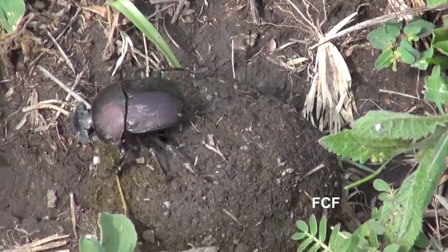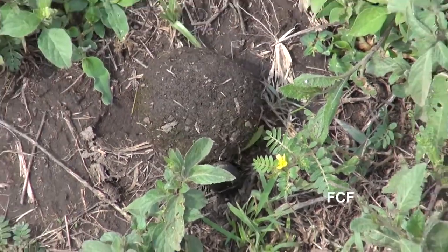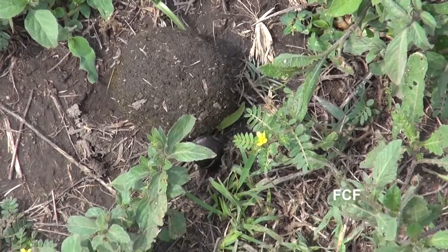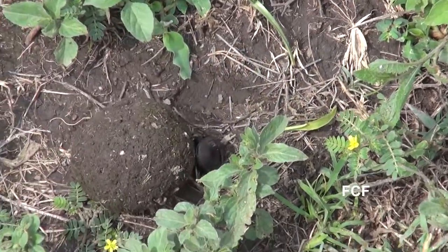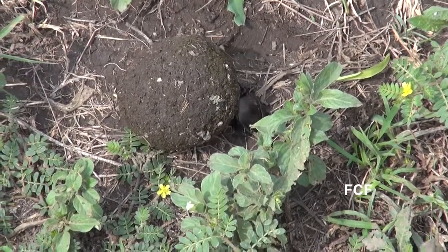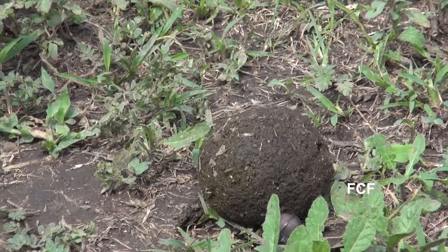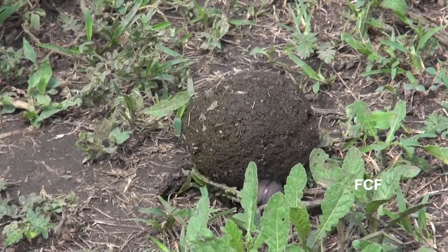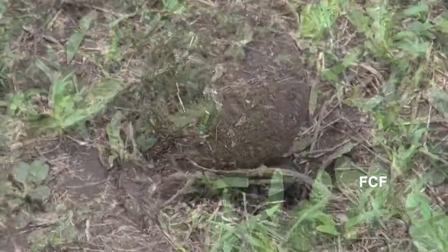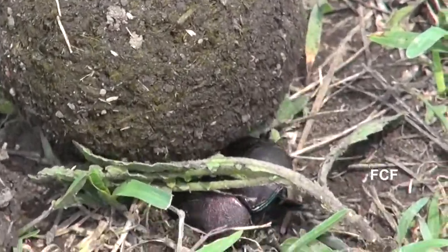When a beetle does get its ball to a suitable soft piece of ground, it positions the ball, then begins to dig underneath the ball. It is digging a big hole into which it will bury the ball. When the beetle is done, the ball will be completely covered by dirt.